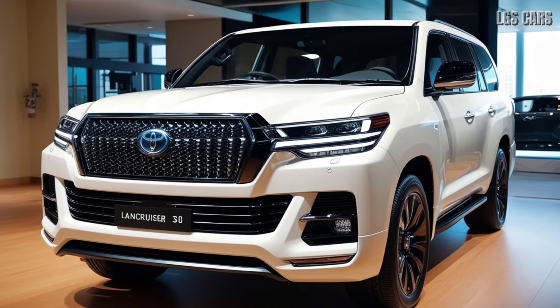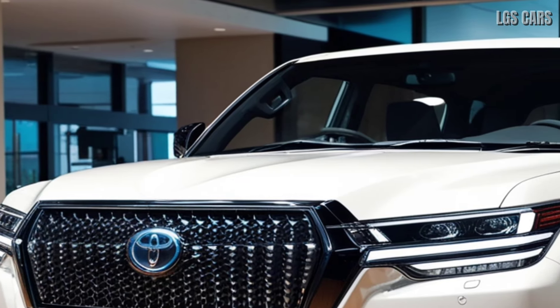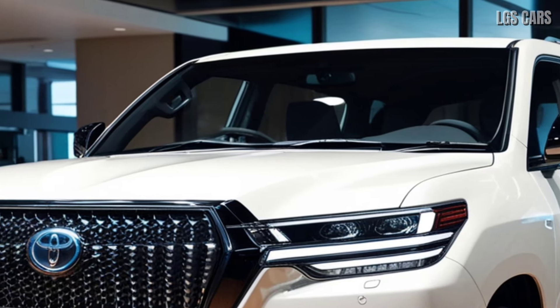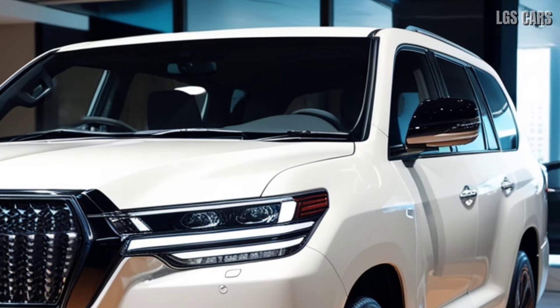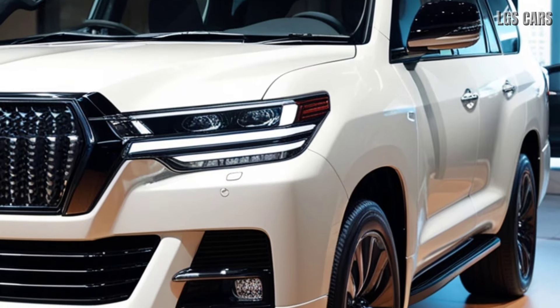Luxurious and advanced interior inside. The Land Cruiser 300 facelift 2025 offers a luxurious atmosphere, with premium materials used throughout the cabin. Leather seats with contrast stitching add a touch of elegance, while the updated instrument panel features a large touchscreen equipped with Toyota's latest infotainment system.